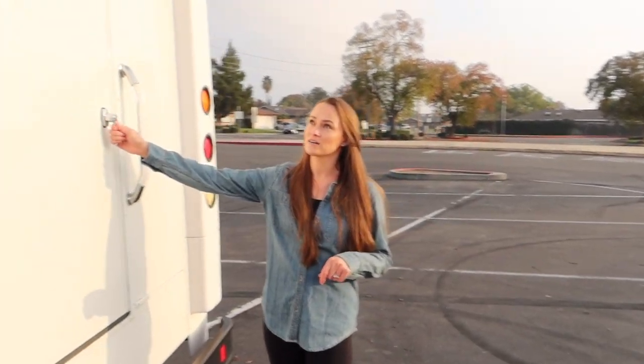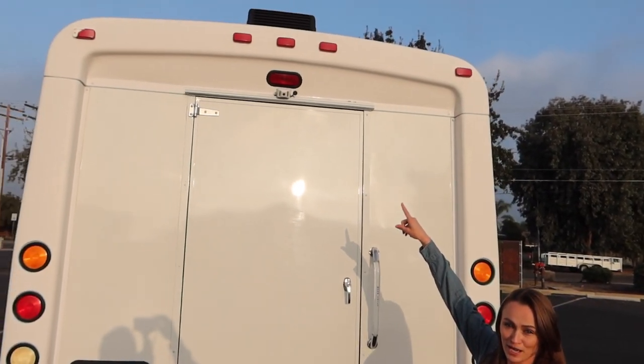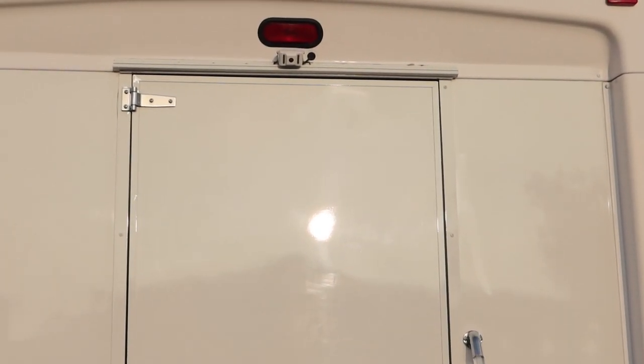This is the back of my van — up here is my savior, it's my backup camera. Without that I wouldn't be able to park or parallel park, so I'm very grateful for that.